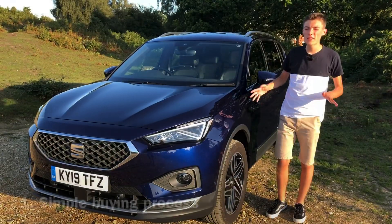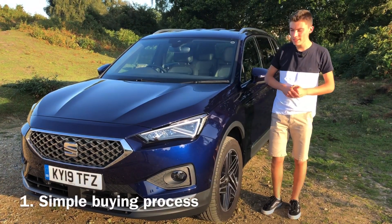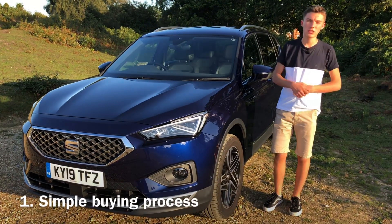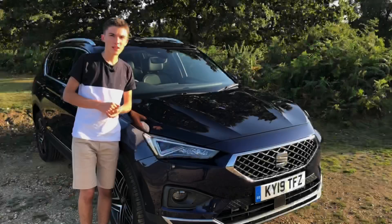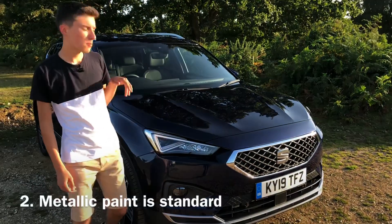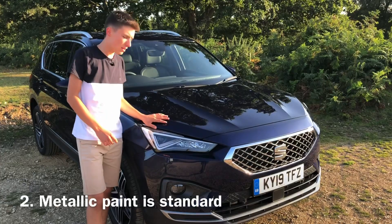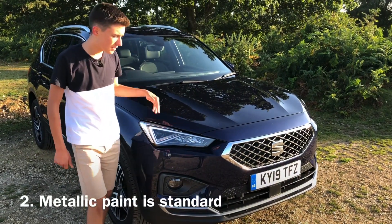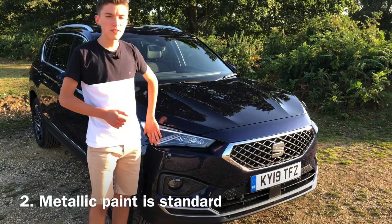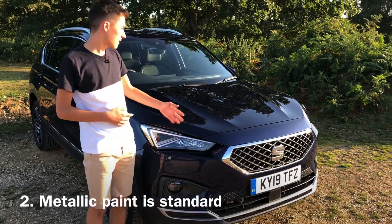The buying process for the Seat Tarraco is really easy as there are no complex options — you literally pick your trim, the engine and the colour and you're sorted. A really good feature is that metallic paint comes as standard. This Atlantic Blue is one of many options, and it's a really rich and flavoursome colour that really glistens in the sun.